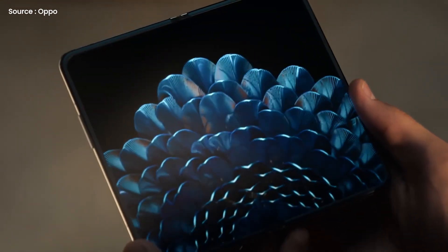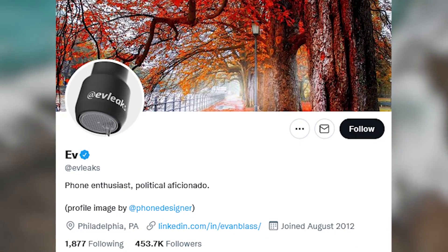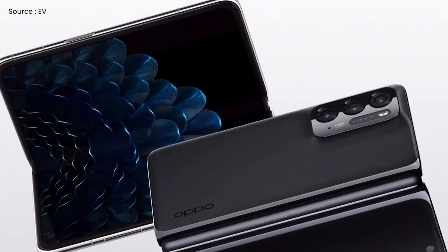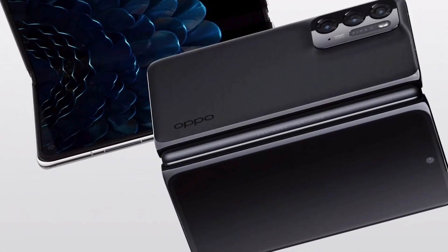Oppo's Find N foldable smartphone was officially teased a few days back, but renowned leaker Evan Blass has already given us the best look at it yet. This time, Blass has been able to get his hands on the official renders of this device before its official unveiling.